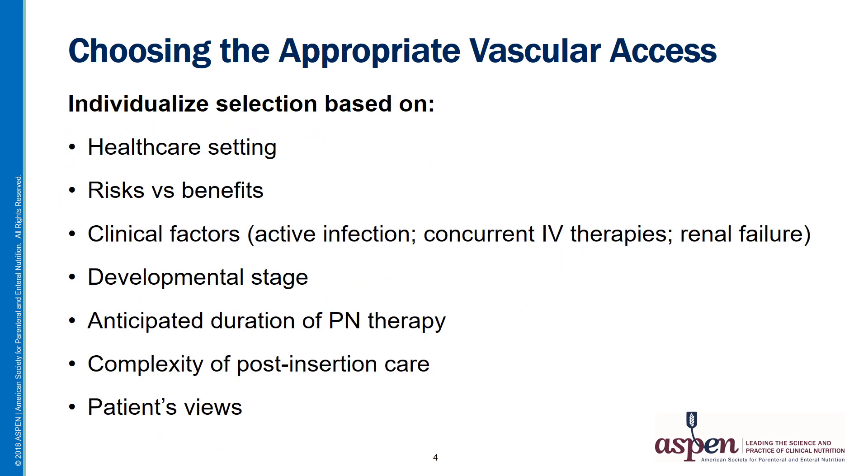Decisions regarding the most appropriate vascular access device should be individualized based on patient-centered criteria. These include the healthcare setting where PN therapy will take place, the risks versus benefits of each device, and clinical factors such as the presence of an infection, the need for concurrent IV therapies, or conditions such as renal failure where it's important to preserve upper extremity veins in case dialysis is needed. The patient's developmental stage is another factor — what works for an adult may be inappropriate for a baby or child. The anticipated duration of therapy and the complexity of post-insertion care should also be considered, and for long-term TPN, the patient's preferences regarding device type are an important part of the decision.